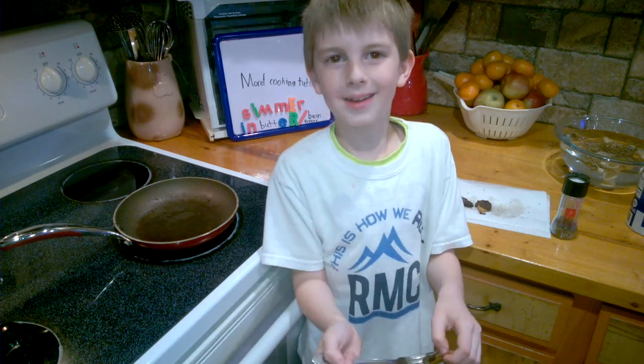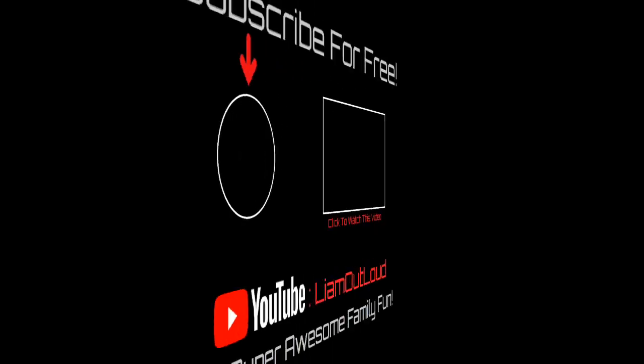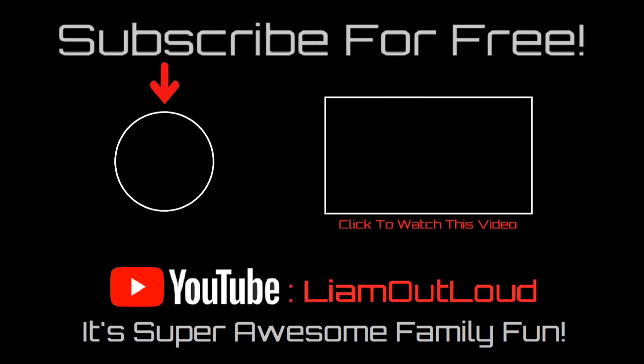Now get out there and hunt some morels for yourself, because they are awesome. Bye guys! I hope you enjoyed my video of me catching and cooking some morels. Be sure to like and subscribe. Remember, my next video is going to be super awesome. Be sure to like and subscribe and click that notification bell.